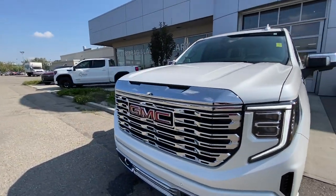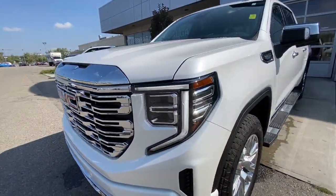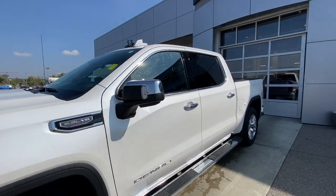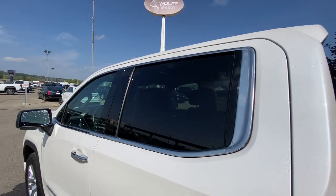Around the front of the vehicle we have a GMC badge in the center of the chrome grille, chrome recovery hooks, and LED daytime running lights and headlights. Back down the side of the vehicle, this truck is remote start equipped, step assists are installed, and there are rear tinted privacy windows with chrome trim all around.